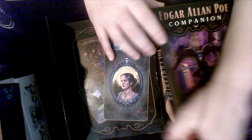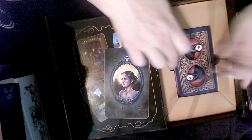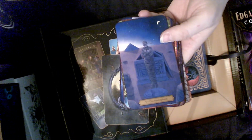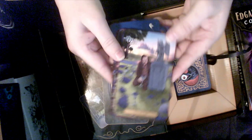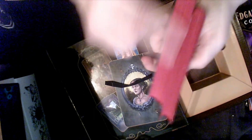Edgar Allan Poe Tarot — I am a fan of Edgar Allan Poe's work and a fan of Shakespeare's work, so when I saw this deck I knew I had to get it. The Lovers, the Eight of Pentacles with Edgar Allan Poe, the Five of Cups. I edged it in red — I thought it was very fitting.